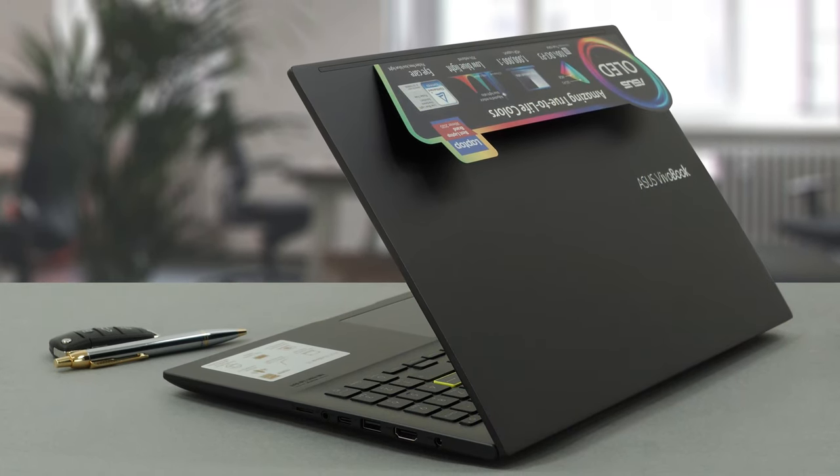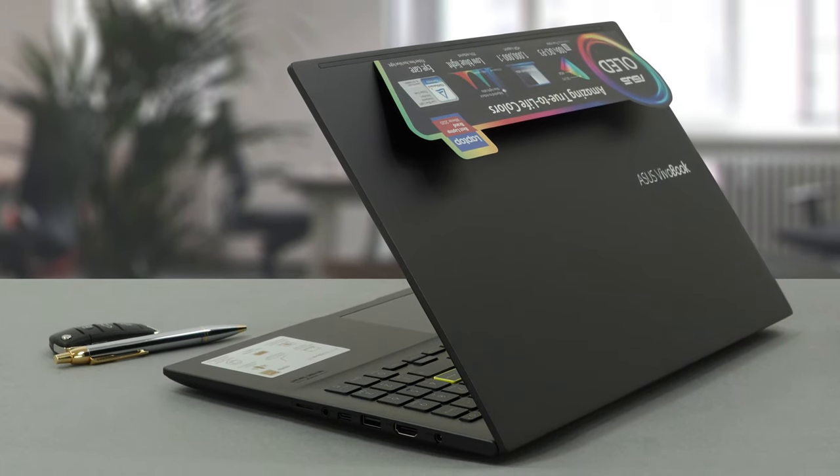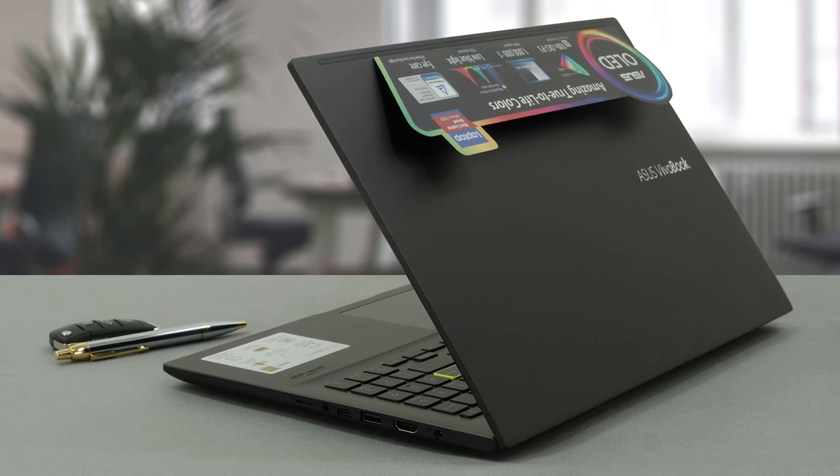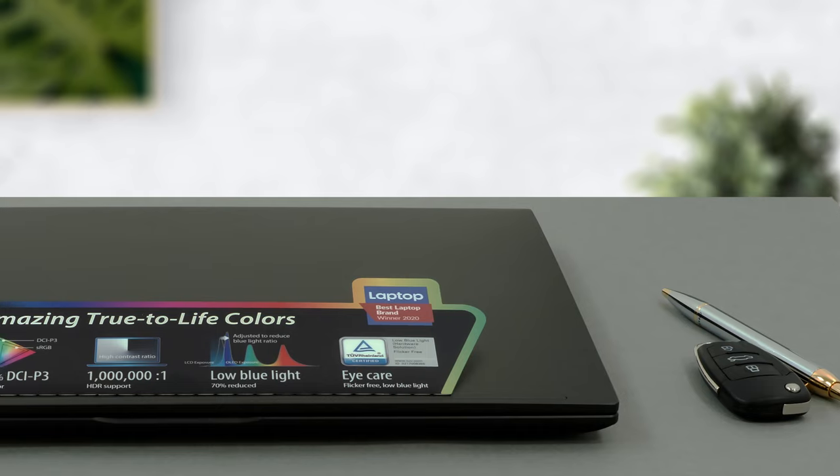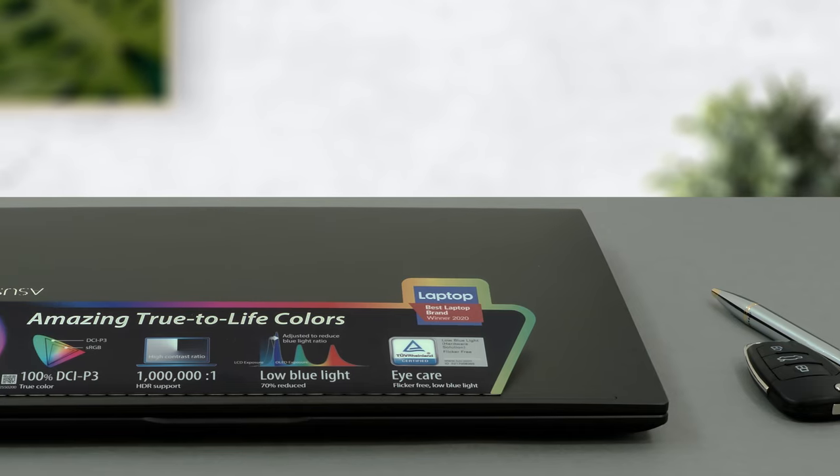As with every device out there, the Vivobook 15 OLED K513 is not a laptop without disadvantages. Two of its USB ports are running at 2.0 speeds, while the panel flickers at low brightness.